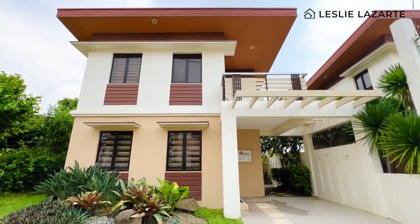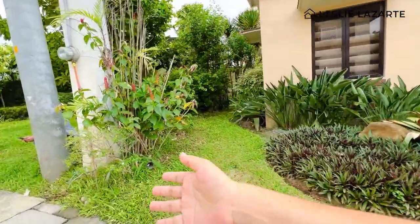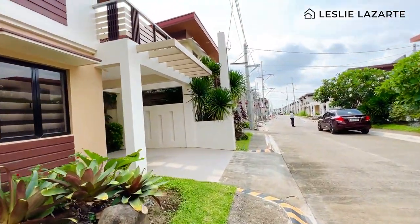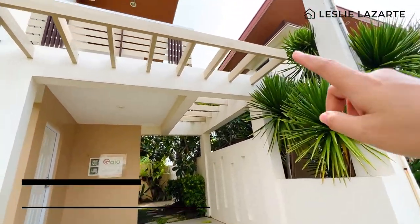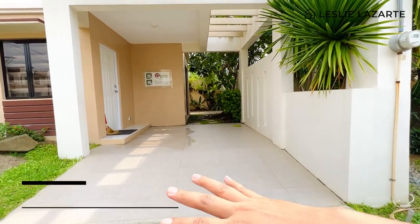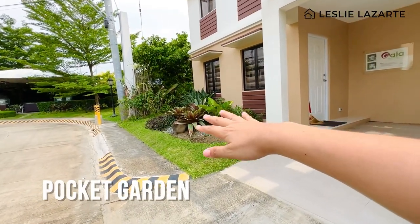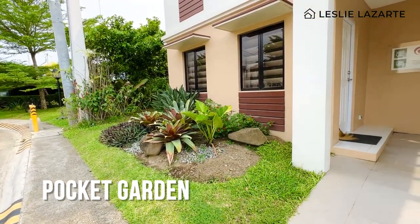Very minimalist — napakaganda ni Gaia House Model. The 100 square meters property line goes from here all the way to the back. You have extra lot here for your pocket garden and one carport. What makes the Gaia model special is that the carport comes with a metal trellis — very modern design. The garage turnover is cement, no tiles. The extra lots are turned over as leveled soil.